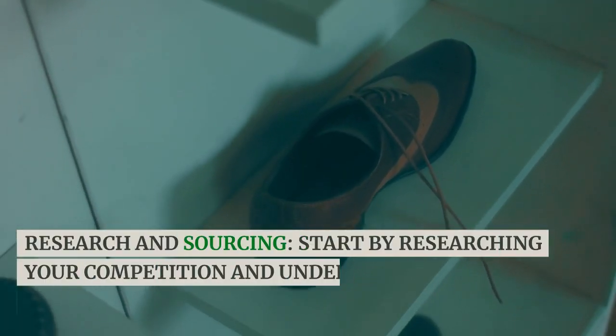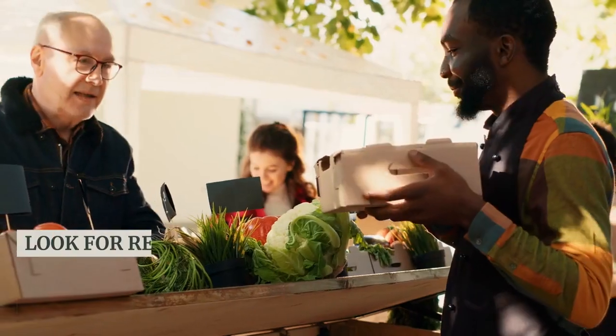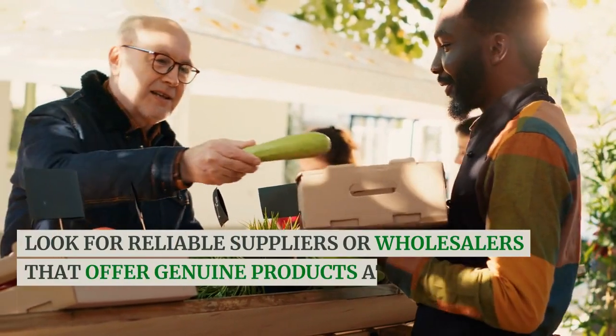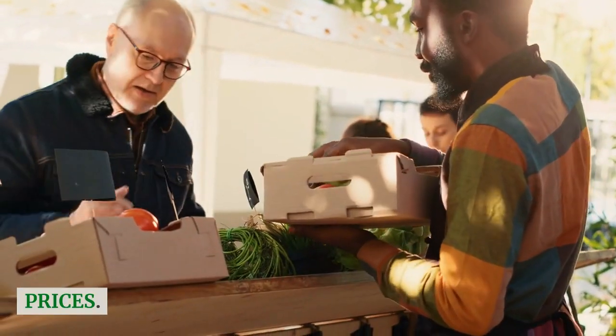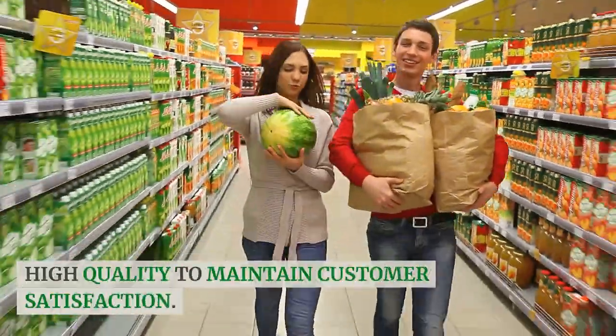Research and sourcing. Start by researching your competition and understanding the market demand for AirPods. Look for reliable suppliers or wholesalers that offer genuine products at competitive prices. Ensure that the products you source are of high quality to maintain customer satisfaction.